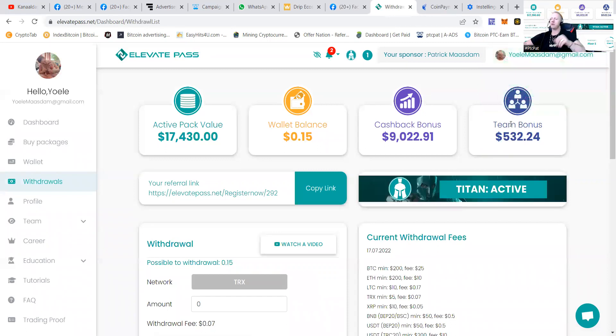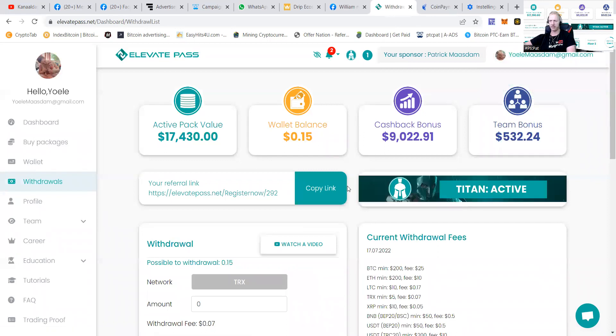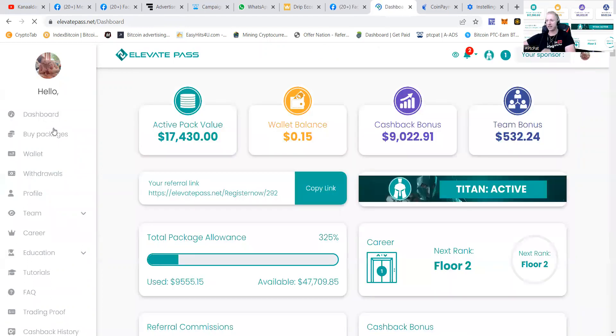The wallet that has been withdrawn goes directly to an exchange. You can choose to send it to your TRX TronLink wallet, your Trust Wallet, Binance, or Bitvavo — you decide how to do it. You also have a profile where you can set auto-recompounding, so all the funds you make will automatically be reinvested.